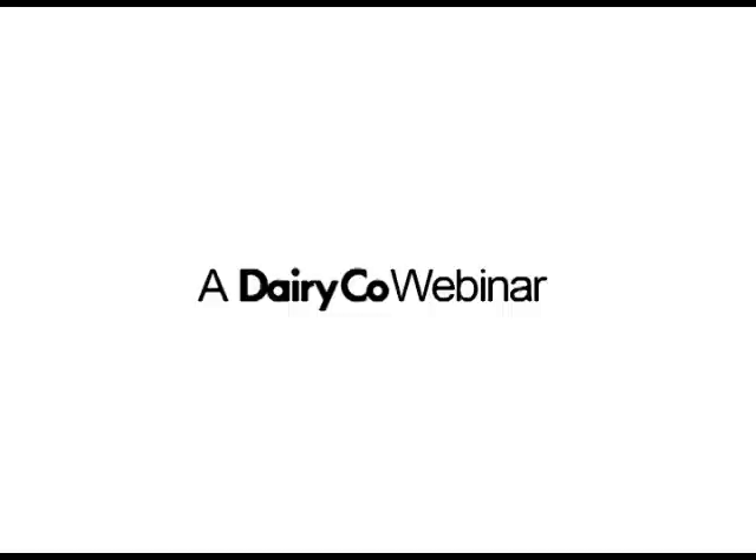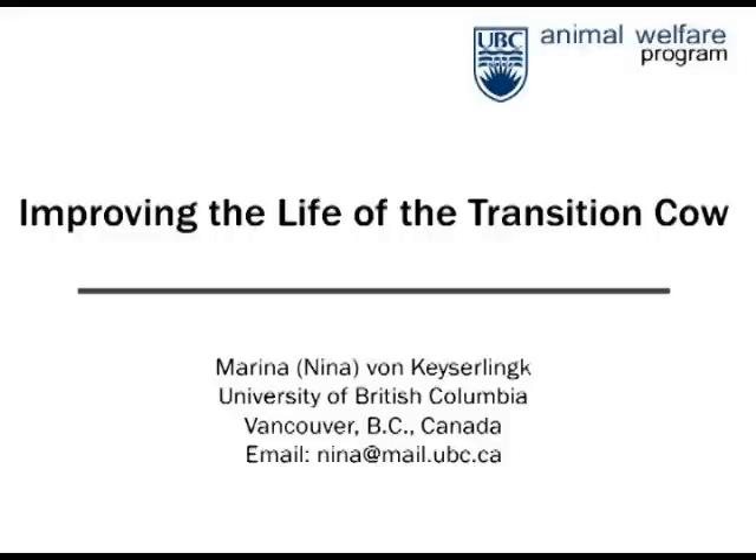Welcome to our webinar on Transition Cow Management. I'm Jenny Gibbons, R&D Manager at Verical, and I'm very pleased to welcome Nina Fonkhaid from the University of British Columbia in Canada. I was very fortunate to spend some time working with Nina when I worked out there for two years. It's great to have her here in the UK to tell us about some of her current and most recent research.